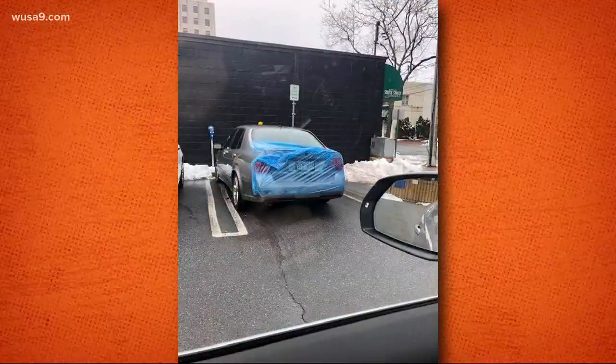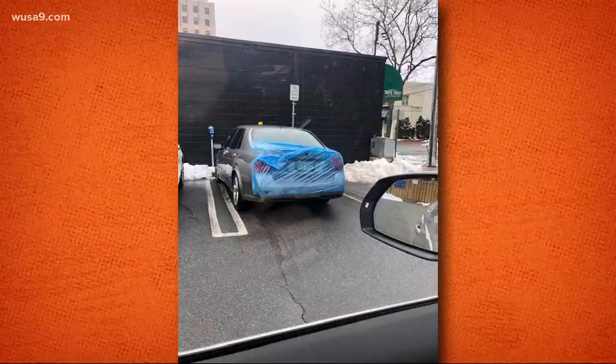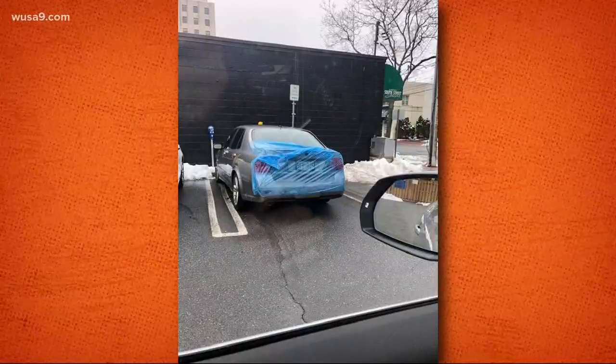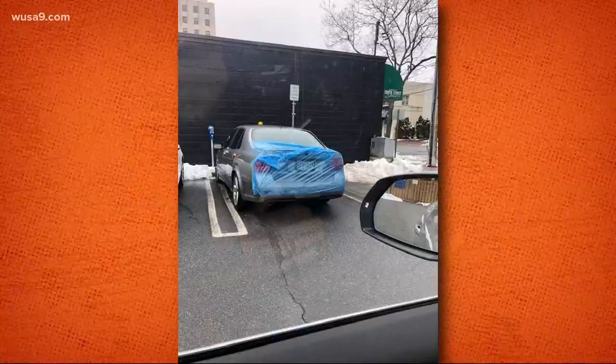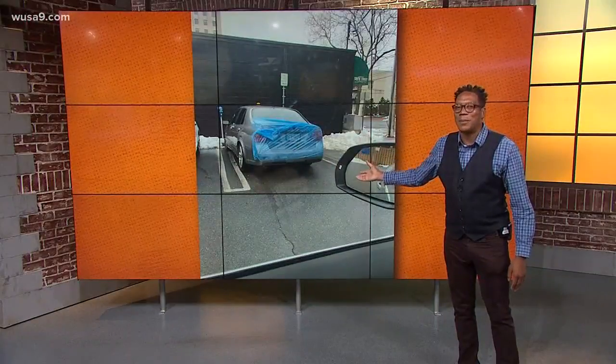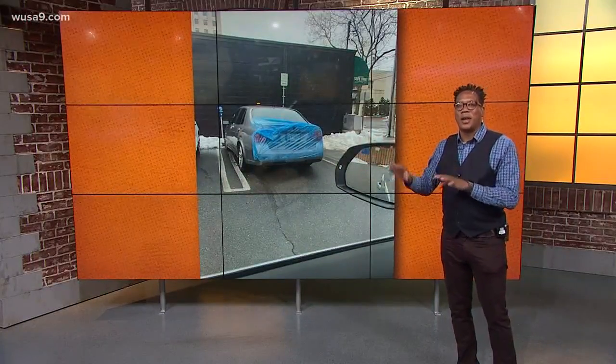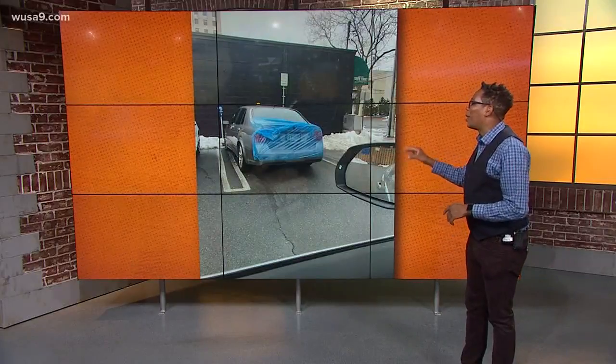I'm calling it the car raincoat. Attached is a photo of a blue plastic covering the trunk of a car. Now the obvious question — what is it trying to protect? Is it a license plate? I can still see that. There's a meter maybe that hadn't been paid. Lately we've been getting a lot of photos of trunks, so maybe this was another means to possibly secure one.